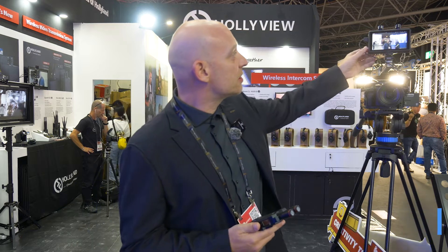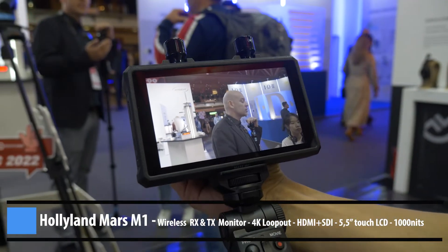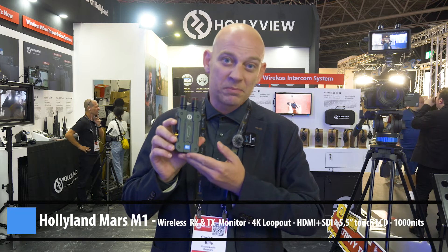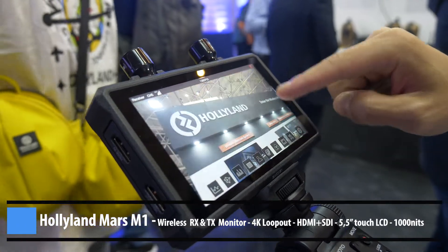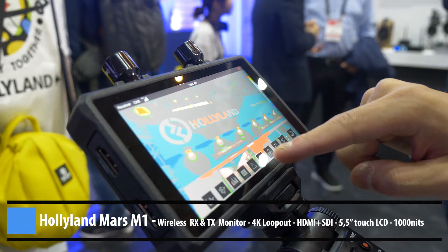They also have a new monitor — as you can see here, this is the Mars M1, which is also a completely new product. What's special about these two products is that they are interchangeable. This 4K unit is both a transmitter and receiver, and the monitor, the Mars M1, is also a transmitter and receiver.